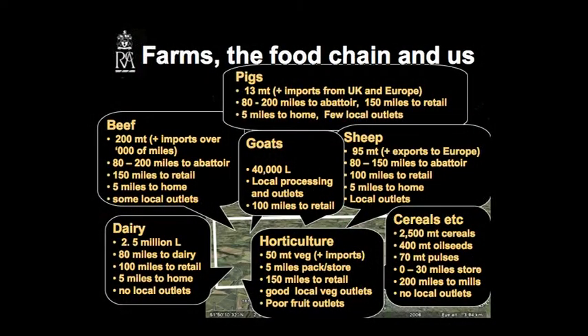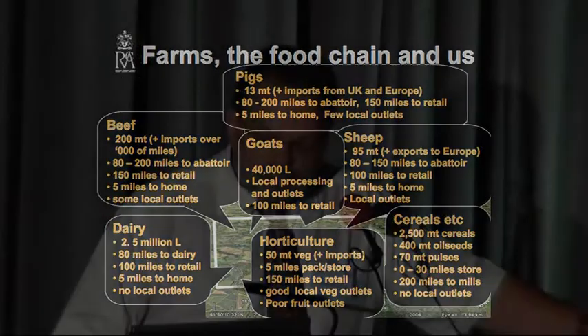Pigs — maybe some 13 metric tonnes, but UK imports and imports from Europe coming in. 80 to 200 miles, as there are fewer pig slaughtering plants around, and again long-distance moving to retail and then back to home. Carrying on, we see sheep. We're actually seeing an export of sheep from Gloucestershire, particularly into Europe. It's quite significant travel of the livestock to abattoirs for processing, back to retail and back to home.